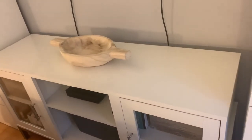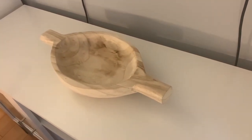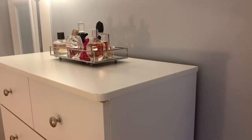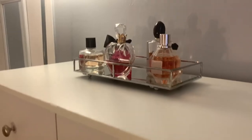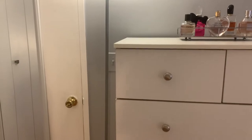Moving on over here is my media console that I got from Overstock — I just have it decorated with this oval bowl from Target. I really want to find some wooden beads to put inside but I just haven't gotten them yet. Above that is my TV; I did hang it up but I haven't gotten those cord covers so this is just what it looks like for now. On the left dresser I just have some perfumes that I reach for daily on this tray that I got from Home Goods.